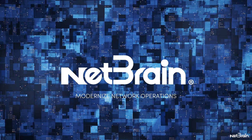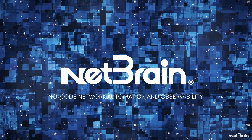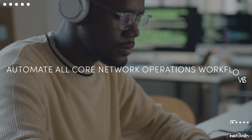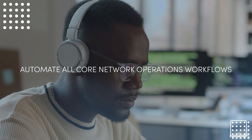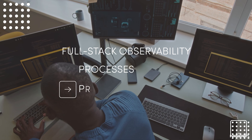NetBrain NextGen is the industry's most popular no-code network automation and observability platform. It automates all core network operations workflows and provides full-stack observability to the processes, problems, and work.